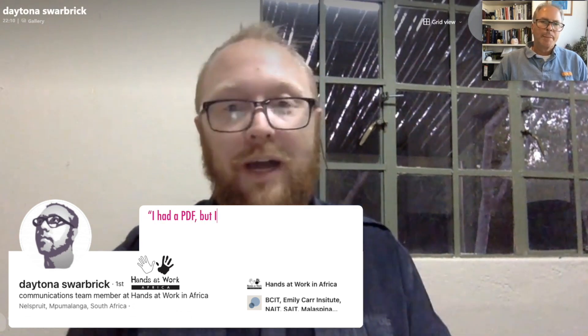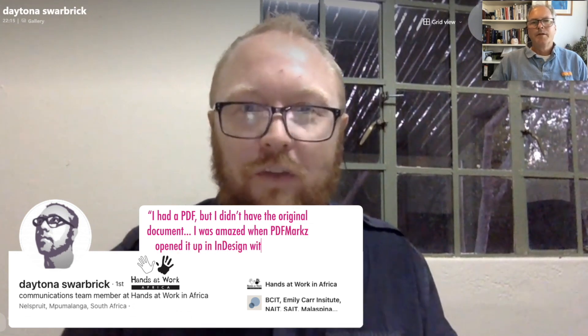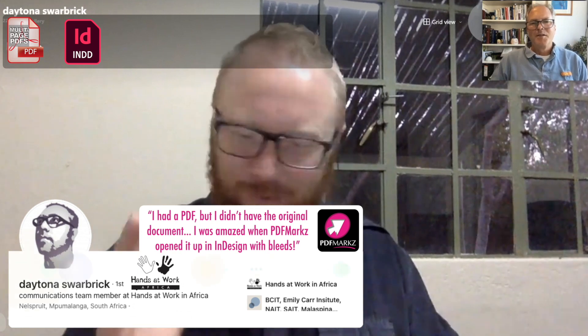They are such — you don't realize, like they say, you don't realize how much you need something until you don't have it. I had a PDF but I didn't have the original document. I was amazed when I opened it up with Marks PDF that the bleeds were still there. It was like I was opening the InDesign file. The text all landed where it was supposed to go and everything was in the right place. I was so thankful to have that.